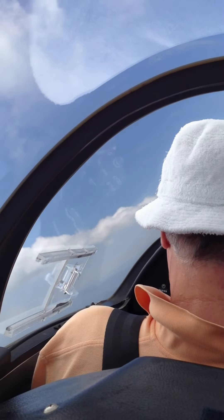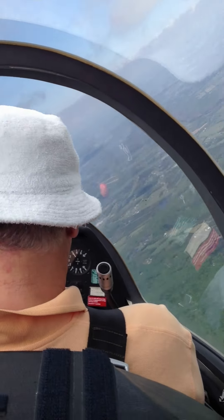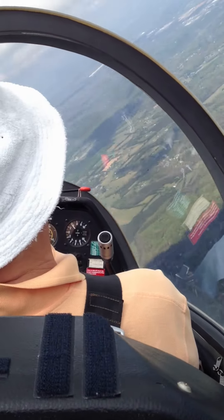We're at 4,200 feet, just below the cloud bases, and we've been up for about a little over half an hour.